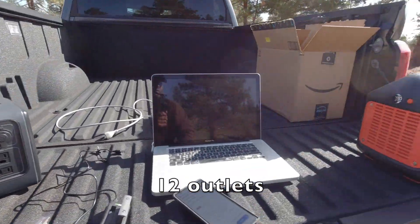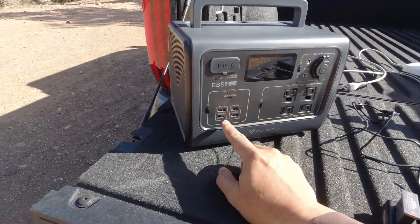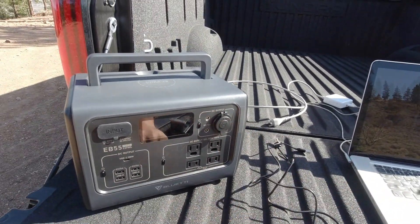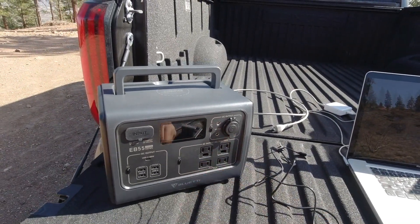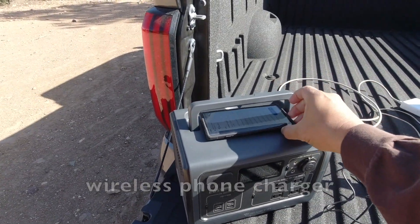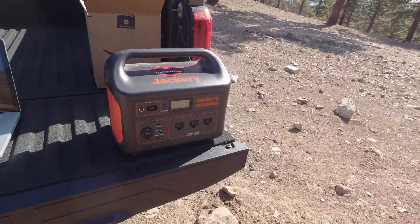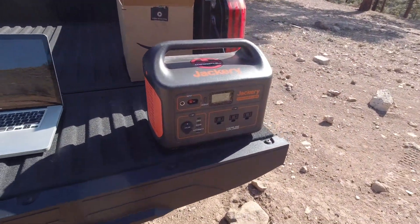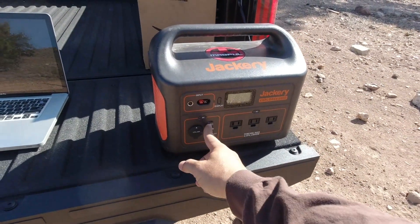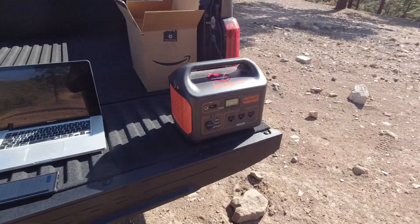This one has more plugins: four 120-volt wall plugs, four USB ports, one USB-C, a DC outlet or 12-volt plugin, and also a wireless phone charger — you can just set your phone right on top and it'll charge. The Jackery 1000, which is bigger and more expensive, only has three plugins, only two USBs, one extra USB-C, and no wireless phone charger.